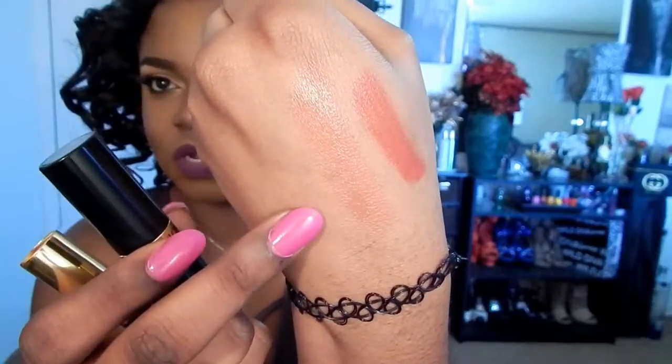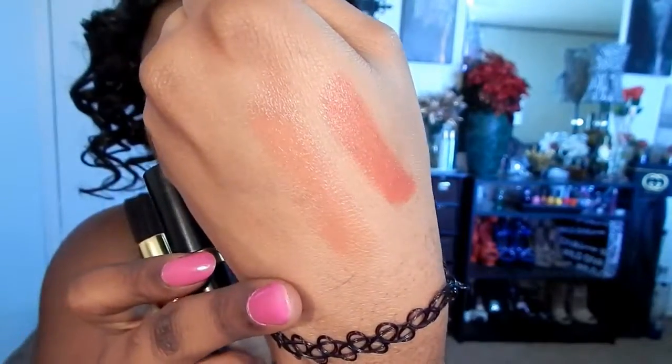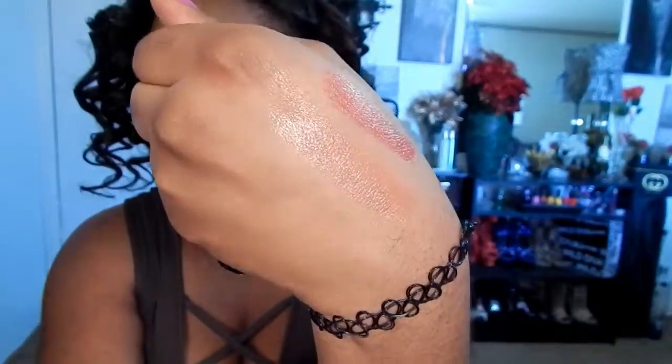This is the orange one and this is the red one — you can kind of see what I'm talking about. They go on like a balm or a gloss, and I don't really like that. I don't like lustrous lipsticks. I figured that out by buying these.